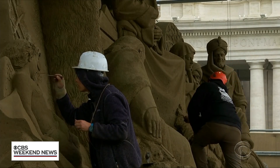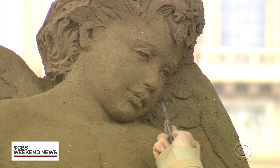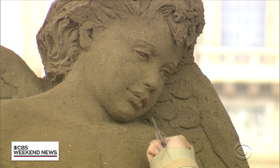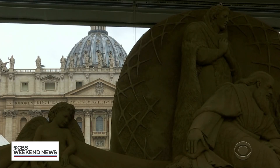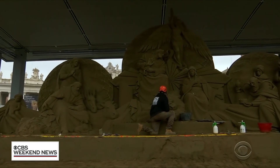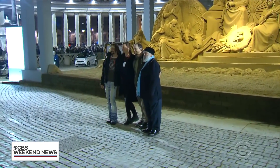They worked for about a month. He's done this many times in his 30 years of sculpting. To do it here at the Vatican is the penultimate of my career. It's the absolute pinnacle, and I can't see ever topping it. Like all good Christmas decorations, this will come down too, in January, fitting for the fleeting nature of this holiday season.